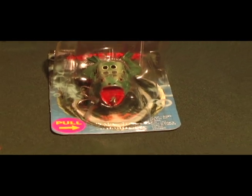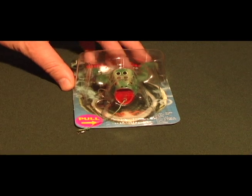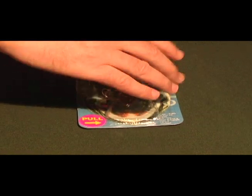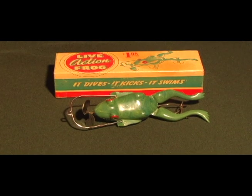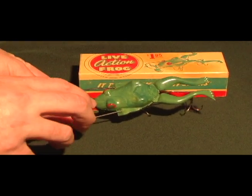Here's a strange lure probably from the 1980s — you cast it out, the line gets pulled, goes back in, and the frog legs kick, attracting the big ones. There are a lot of mechanical frog lures. Here's another example: when it's pulled through the water the propeller spins and actually makes the legs kick.